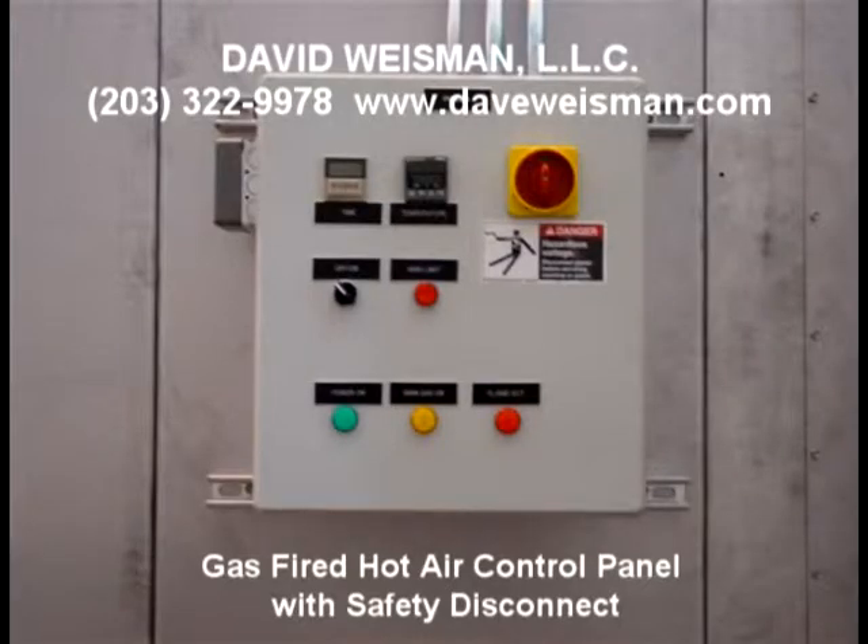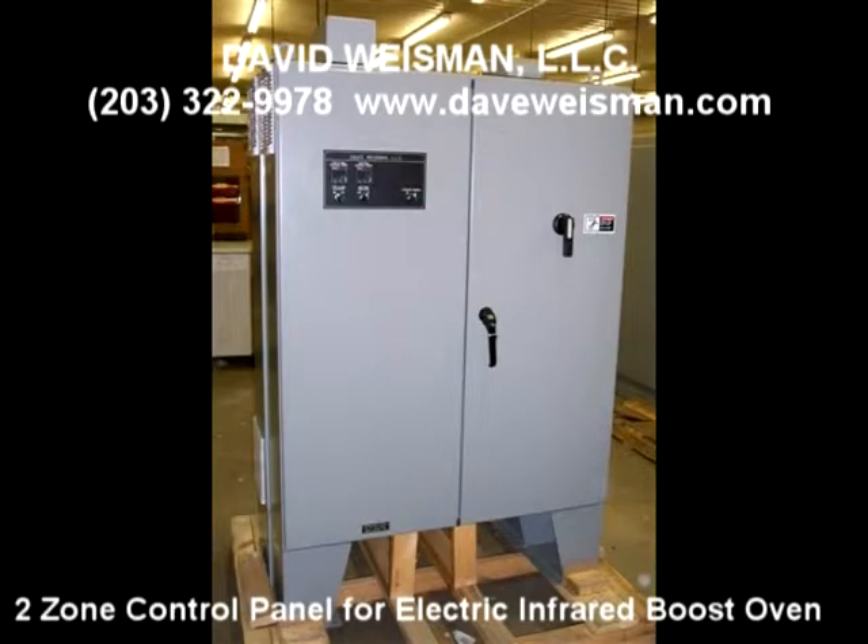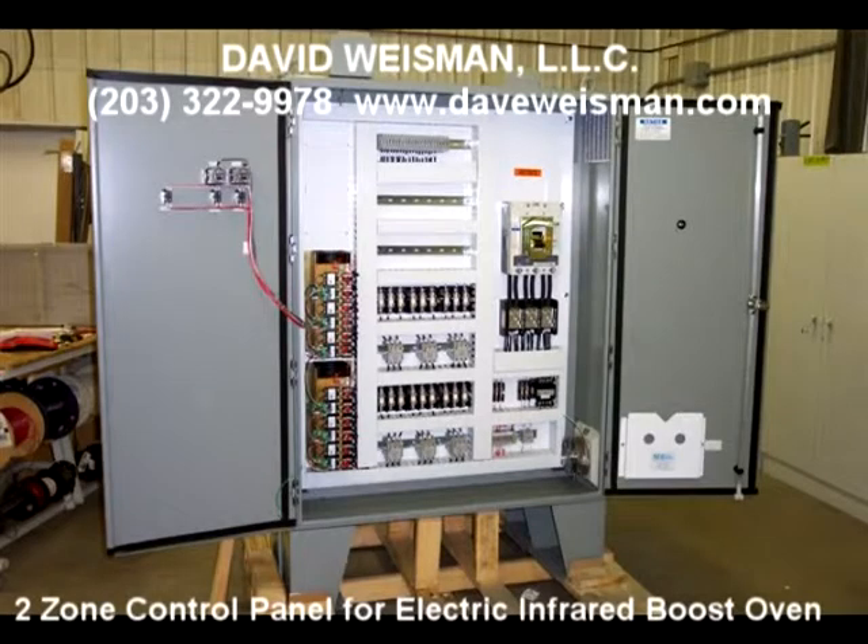UL certification and labeling is provided for facilities or states that require it. Internal cooling fans are provided when panel thermal needs require them. Spare room for additional components or upgrades in the future are typically provided as well. Our panels are laid out for ease of use and ease of troubleshooting with clean routing of wires and wire bundles.